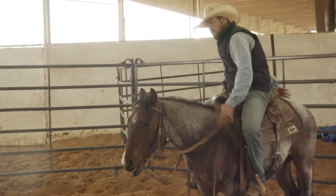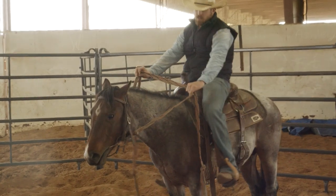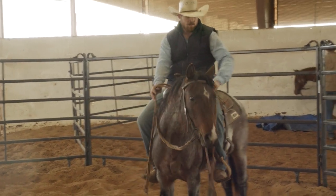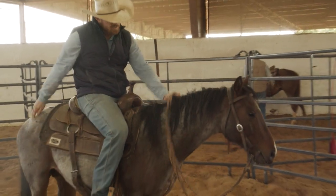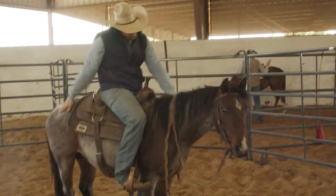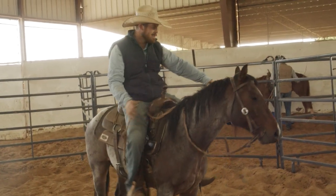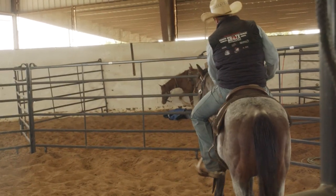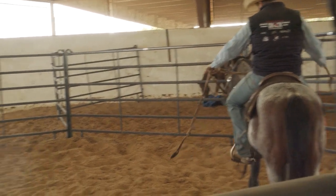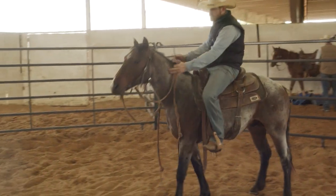When I get up on this saddle, I want my first step I take with this colt to be slow and smooth. I'm just asking for one step — that's all. If he takes two or three, no big deal. I'm just going to pay him, reward him, release my pressure.